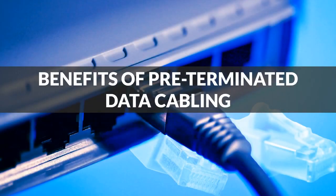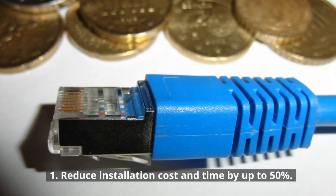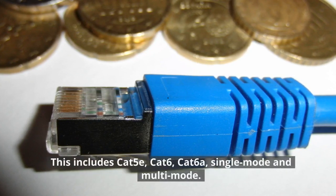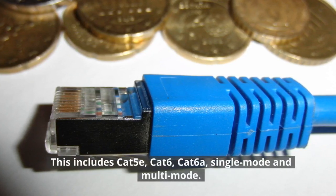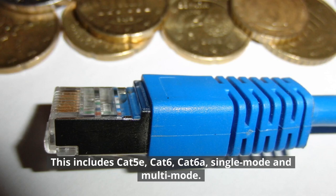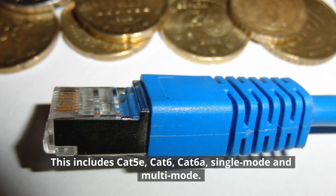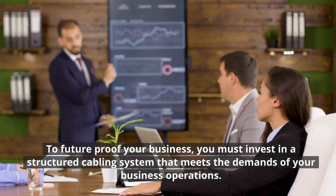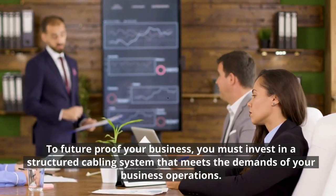Benefits of pre-terminated data cabling. 1. Reduce installation cost and time by up to 50%. This includes Cat5e, Cat6, Cat6a, single-mode and multi-mode. To future-proof your business, you must invest in a structured cabling system that meets the demands of your business operations.